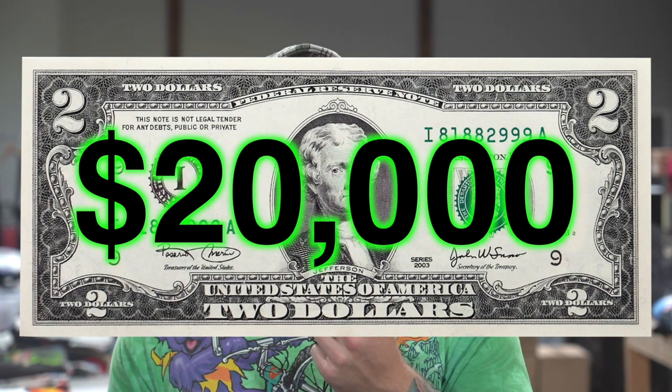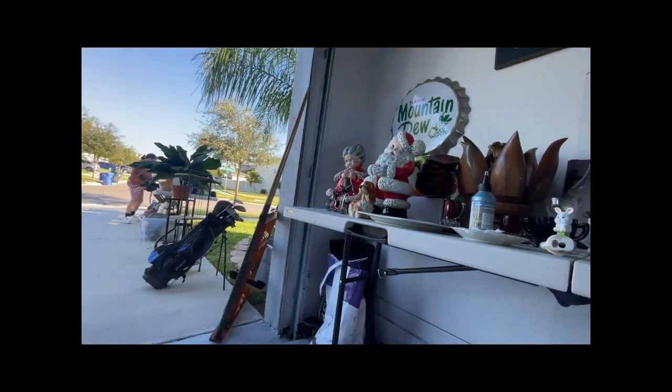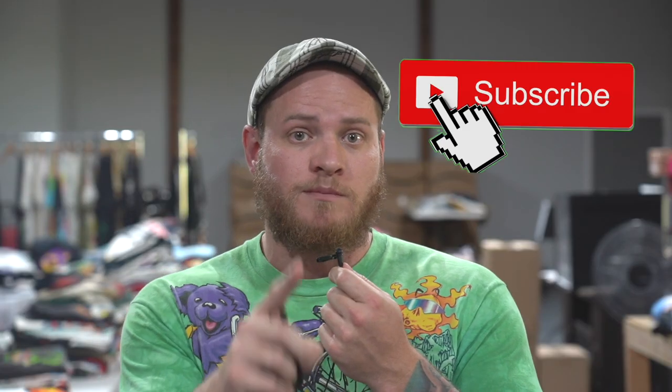What is going on guys and girls? My name is Ryan Roots. This is episode number two in a series that we're doing trying to turn two dollars into twenty thousand dollars in a month. If you missed the first episode, I'll link it somewhere up here for you and make sure to subscribe to the channel because this is an ongoing series.